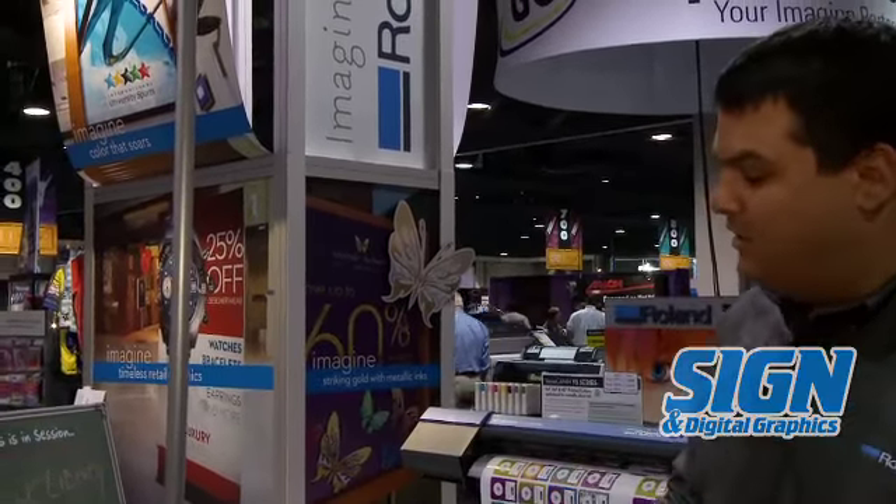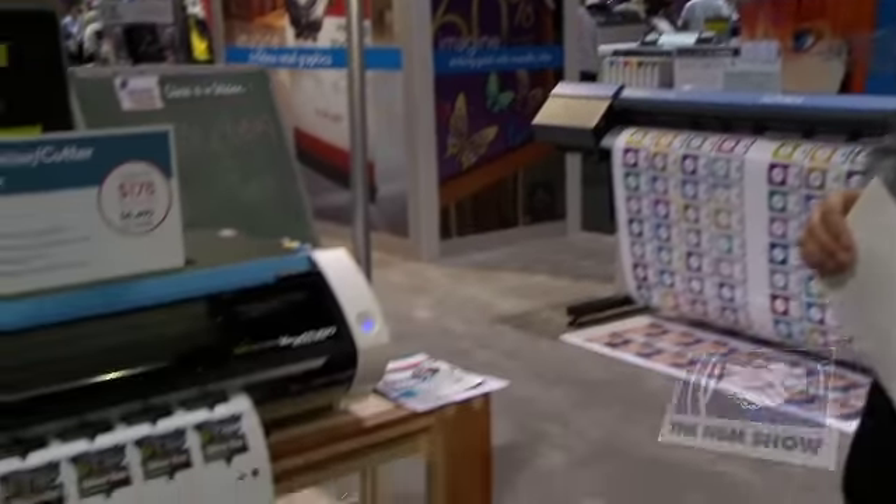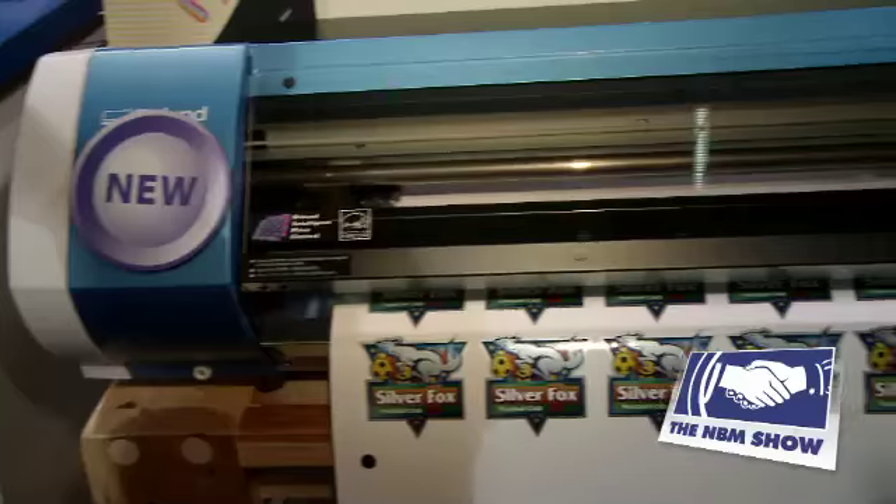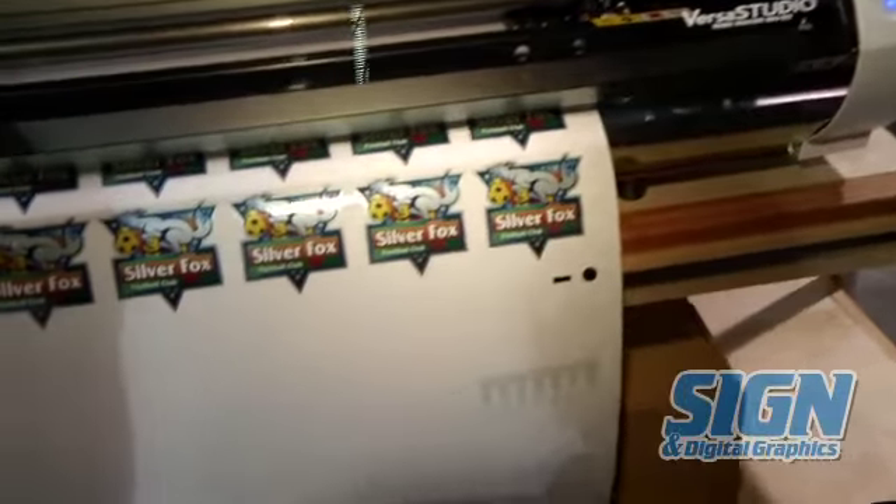First of all, and very exciting, is our BN20 20-inch eco-solvent printer cutter, which also, as you can see from the picture, features our silver ink.